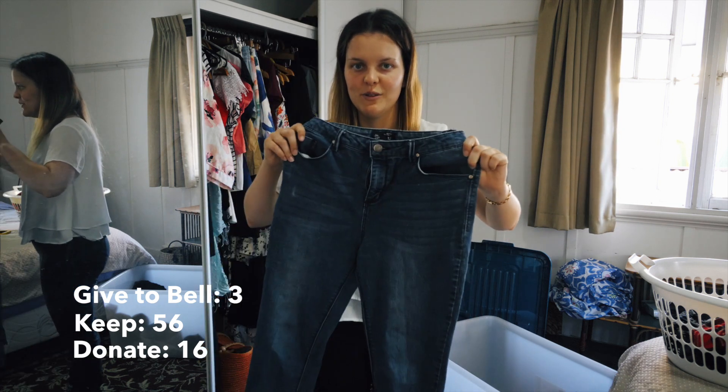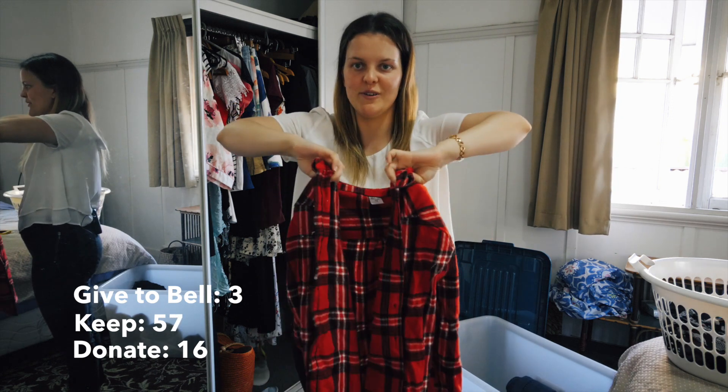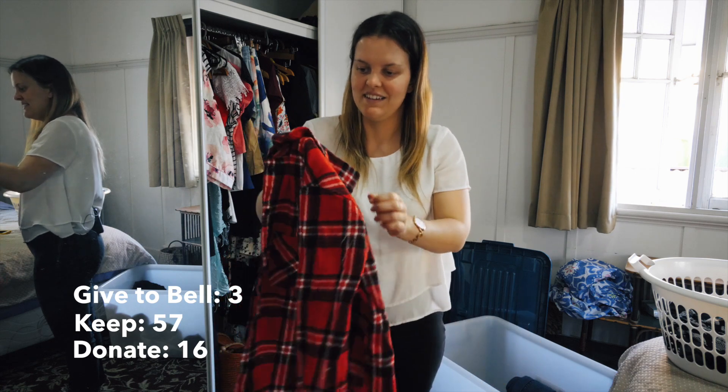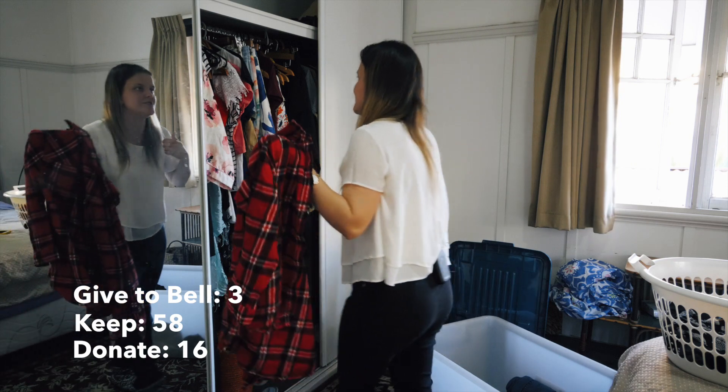I'm just going to go through my washing basket quickly, because that's the stuff I wear all the time. First thing are my blue jeans - I'm going to put them in my box. So this is just my flannel I bought up in Queensland. It's covered in paint now, so I'm going to pop that in my cupboard - I'll probably wear it to do more work in.